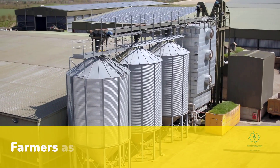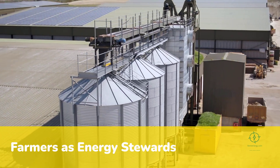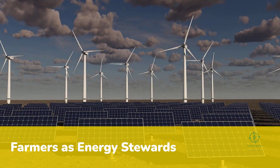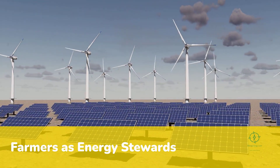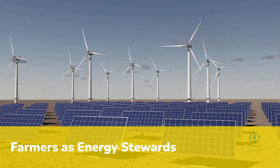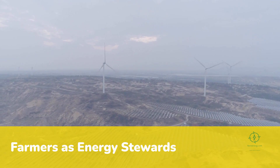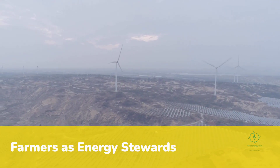The most profound change, however, may be cultural. For generations, farmers have seen energy as something bought, not produced. Now they're realizing that the same land that grows crops can also generate hydrogen. Solar arrays and wind turbines are becoming as integral to rural landscapes as barns and silos. Hydrogen tanks and ammonia reactors are joining tractors and irrigation systems as essential farm tools. In this new paradigm, the farmer becomes not just a cultivator of soil but a steward of energy, a producer of both calories and kilowatts.